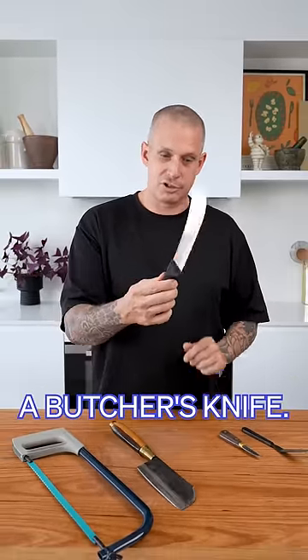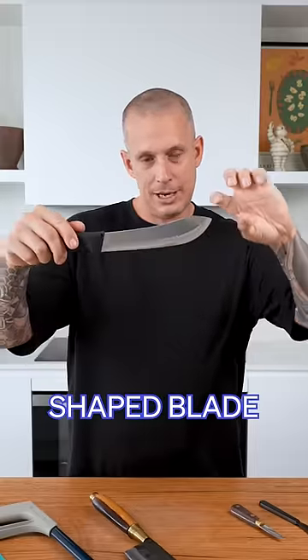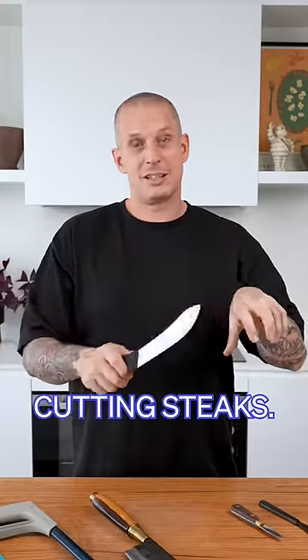This is called a butcher's knife — well, that's what I call it anyway. It's got a really interesting shaped blade and works really well for cutting steaks. Really sharp edge.